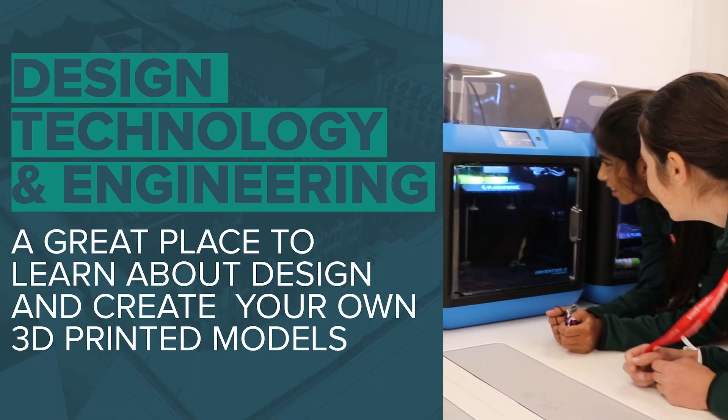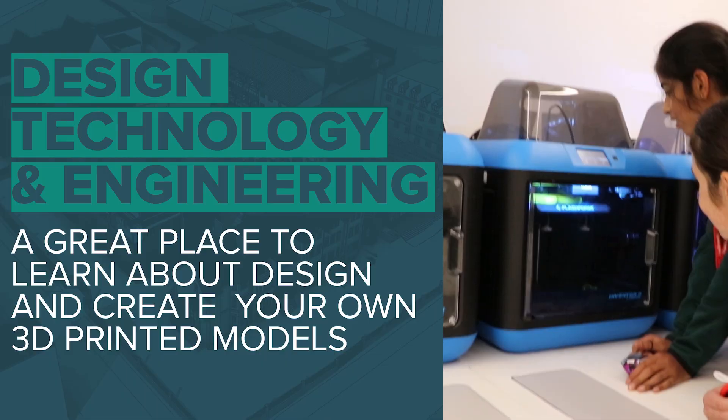Welcome to Graphics. We learn how to draw in 3D and 1 and 2 point perspective, and our main project was to design an autonomous vehicle. Welcome to Product Design. This year we're making wireless and Bluetooth speakers. We use a website called Tinkercad to 3D print out the parts.